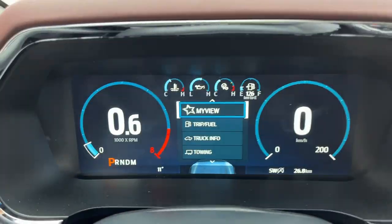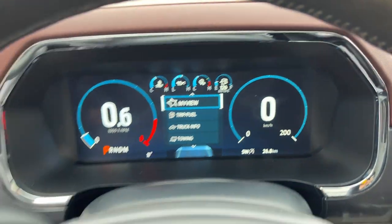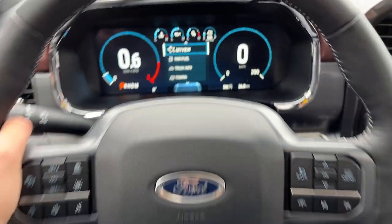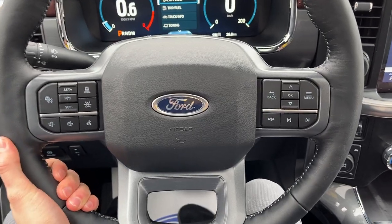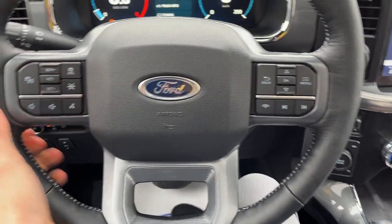Stepping into the vehicle, you get a full 12-inch digital cluster right behind the steering wheel. It is customizable, and there's a really comfortable heated steering wheel on here. This one does have Ford Co-Pilot Assist 2.0, so you do have adaptive cruise control and lane keeping.